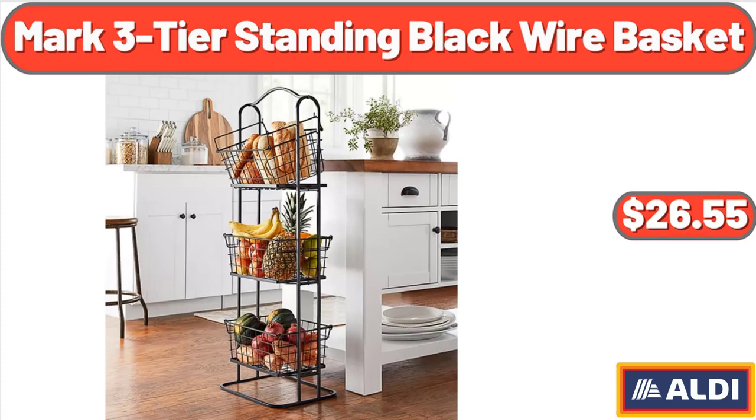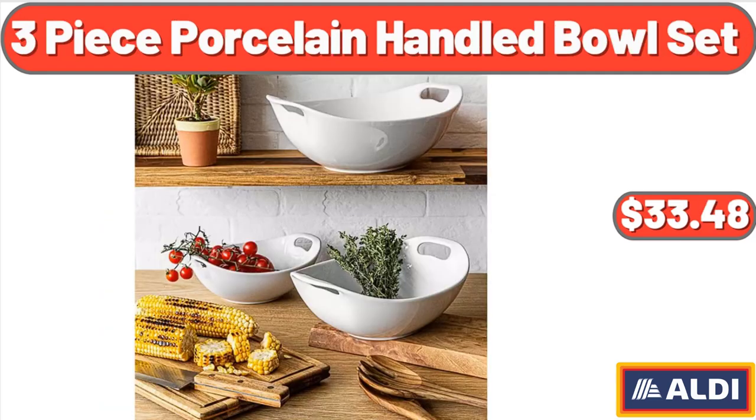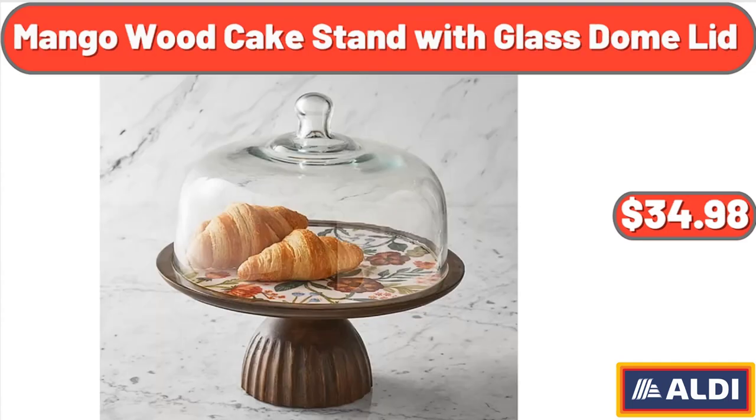Mark 3-Tier Standing Black Wire Basket, $26.55. Three Piece Porcelain Handled Bowl Set, $33.48. Mango Wood Cake Stand with Glass Dome Lid, $34.98.